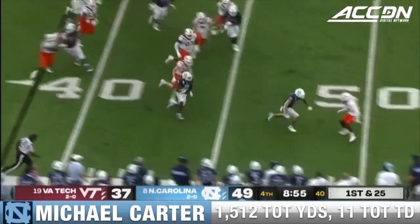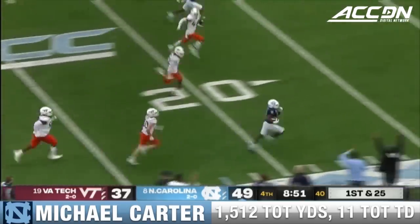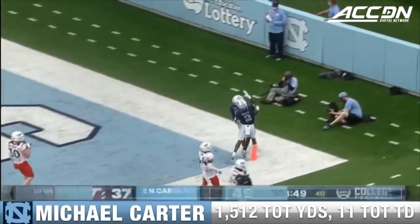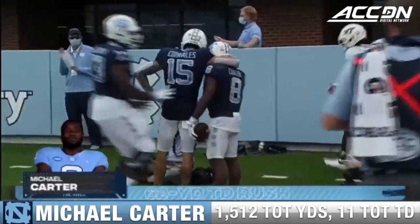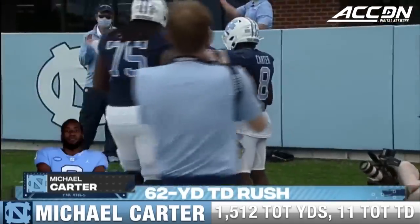First and 25. Michael Carter. Are you kidding me? Are you kidding me? A house call on first and 25 for North Carolina as Michael Carter takes it to the end zone — 62 yards. Another North Carolina touchdown.